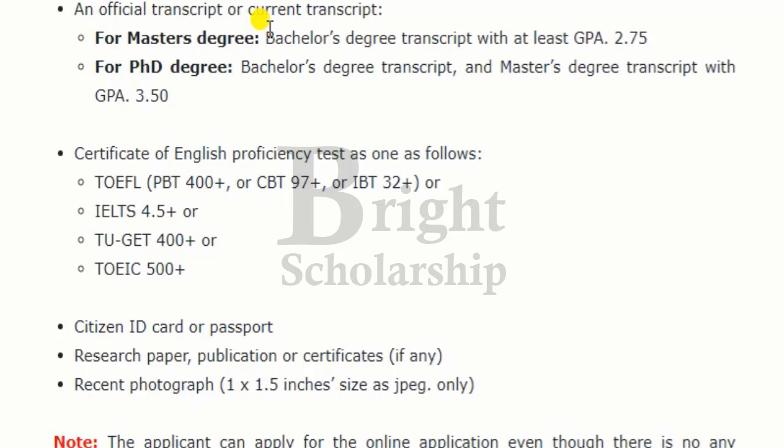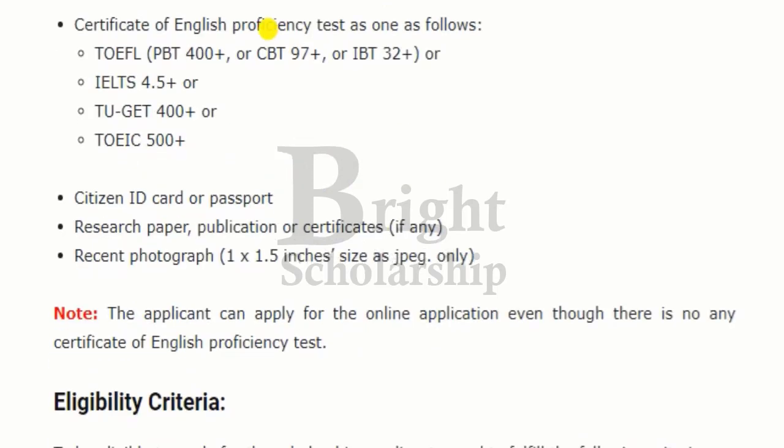For PhD degree level, you need a bachelor's degree transcript and a master's degree transcript with a GPA of 3.50. A certificate of English proficiency test is required, which includes TOEFL, IELTS, TU, or TUGET test, along with a citizen ID card or passport. Applicants can apply for the online application even if they do not have a certificate of an English proficiency test.